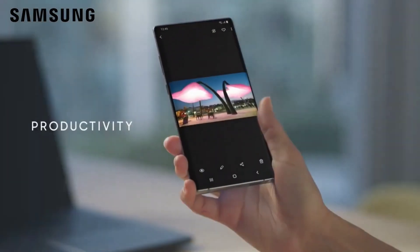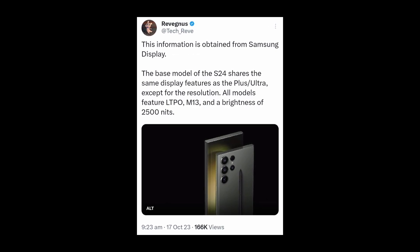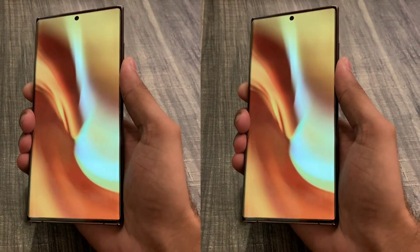They are packing the latest and greatest tech into all three versions, not just saving them for the Ultra models like before. Insiders like Ice Universe and Revager are spilling the beans that all three models will support LTPO technology M13 screens with up to 2500 nits of peak brightness.